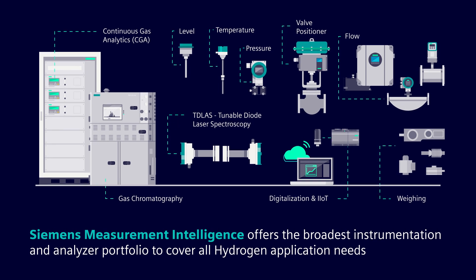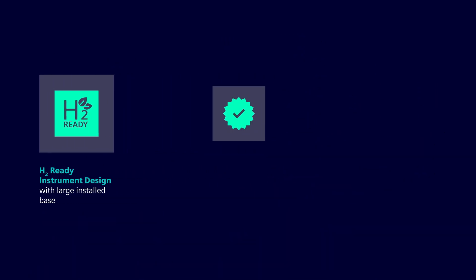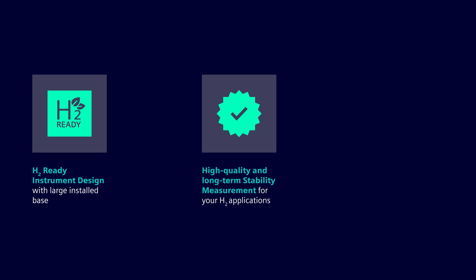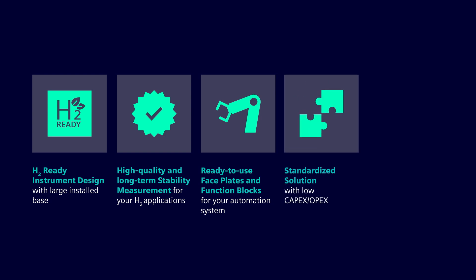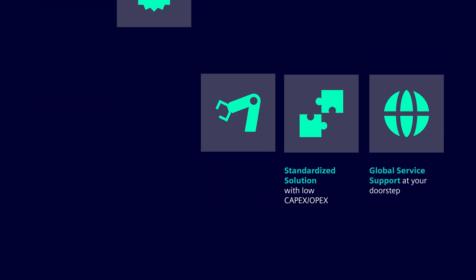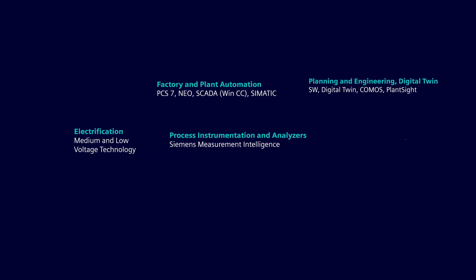In summary, Siemens provides an extensive H2-ready portfolio with sustainable, high-quality instruments and analyzers. In addition, our products can easily and quickly be integrated into your automation system. Benefit from a standardized solution with a low total cost of ownership, our proven wealth of experience, and a global organization to support your project. Siemens is committed to helping our customers in their transition to a clean energy future with a large offering for the hydrogen industry.